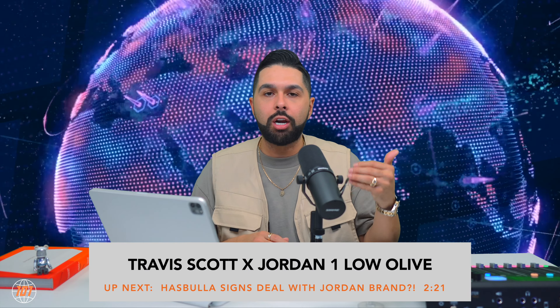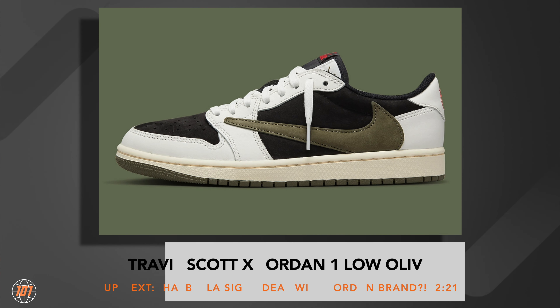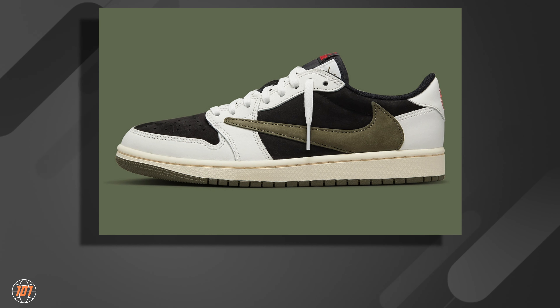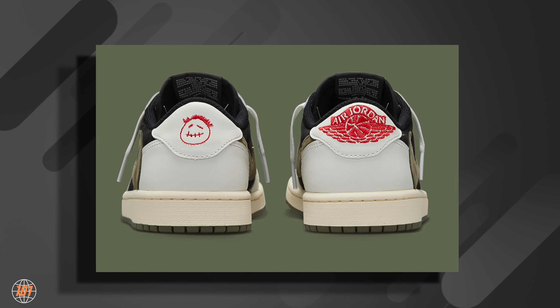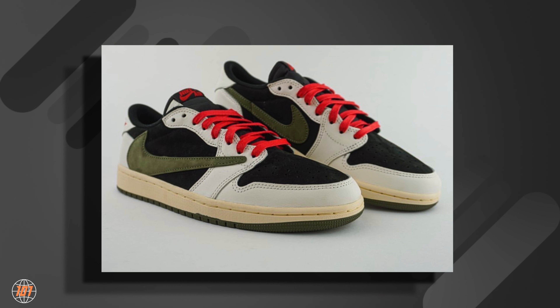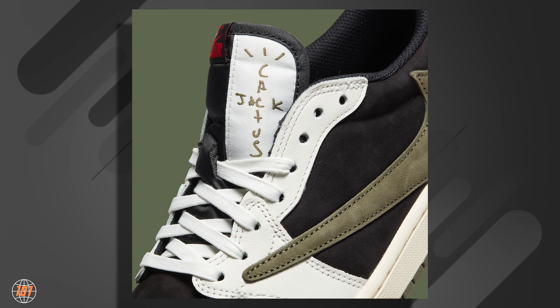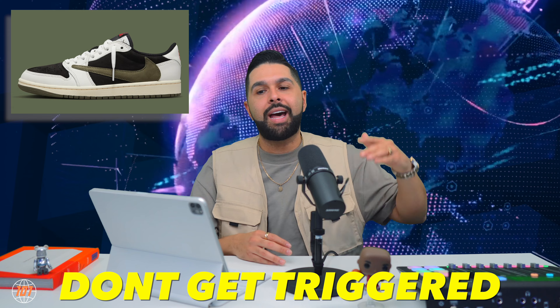Let's get started with the heavy hitter of the month — the Travis Scott Jordan One Low Olive, set to be releasing on April 26th for $150. Take all release dates I mention with a grain of salt. The colorway is very very fire. I'm a big fan — love the white, black, olive, sail. Add those red laces and you can really rock it all throughout the year. It gives me fall vibes, but the red laces make it work for the whole year.